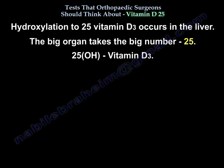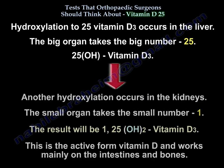Big number, big organ — a helpful mnemonic. The 25-hydroxylation occurs in the liver. The end result will be an effective form of vitamin D called 1,25 vitamin D, and that active form works mainly on the intestine and on the bones.